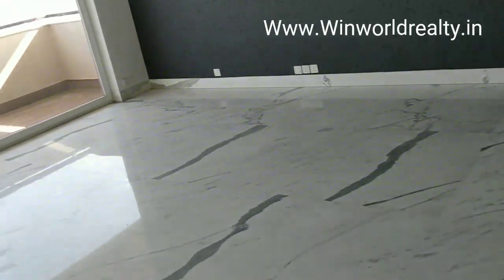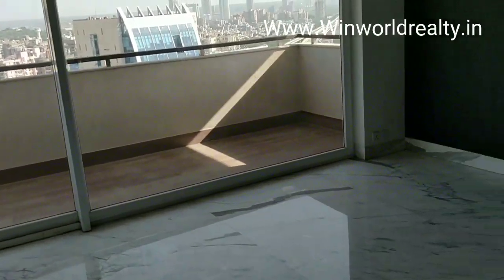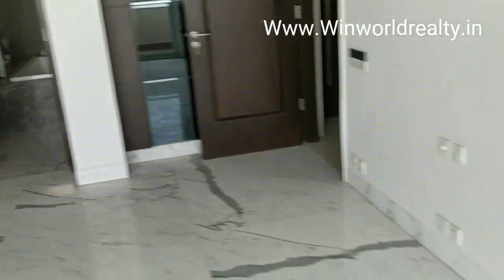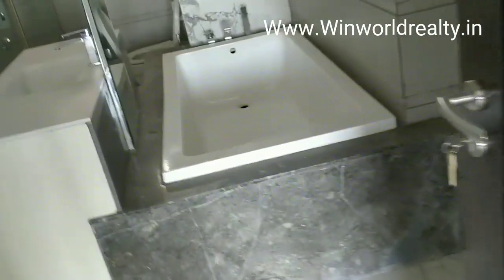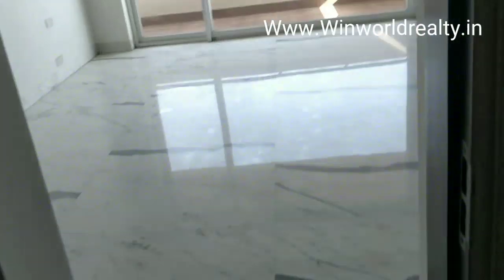This is the master bedroom. Very beautiful, very big master bedroom. So this was the master bedroom.